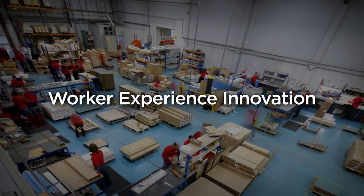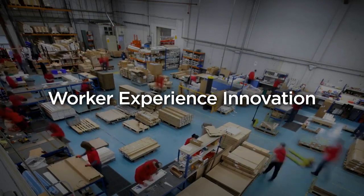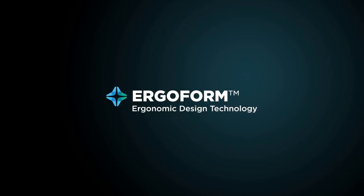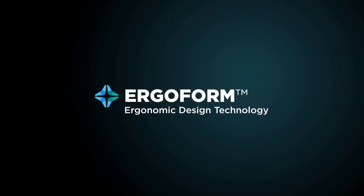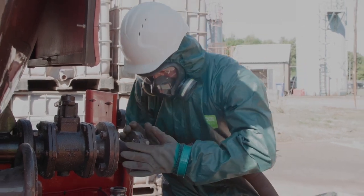For over a hundred years, Ansell has introduced innovative technologies that protect workers and healthcare professionals in their day-to-day jobs. Ergoform ergonomic design technology eases musculoskeletal stress that could lead to work-related injuries to both hand and body.